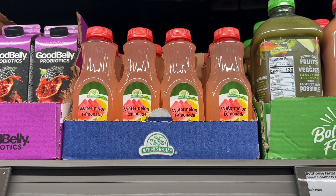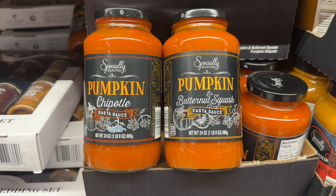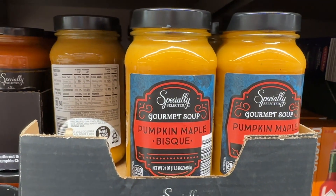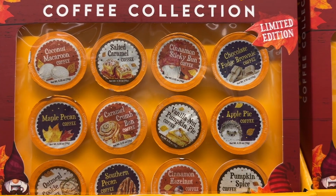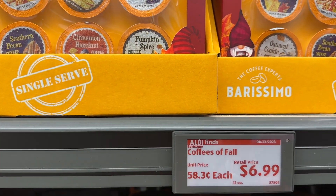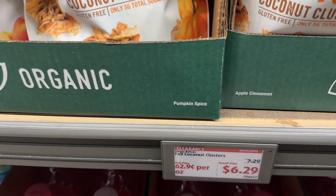The watermelon lemonades are delish. The pumpkin chipotle pasta sauce and the pumpkin and butternut squash pasta sauce are back, and they are delicious, as well as that pumpkin maple bisque soup — so good. They have the flavors of fall in the coffees; I'm so excited to try those. The apple cinnamon coconut clusters and the pumpkin spice coconut clusters are so good.